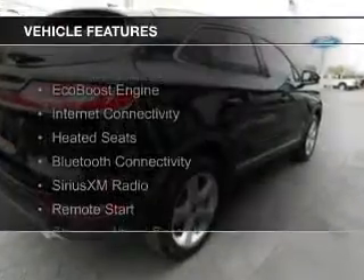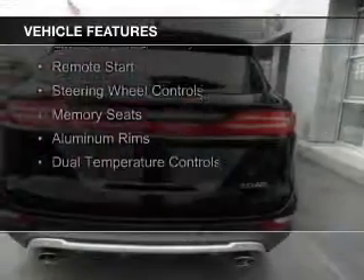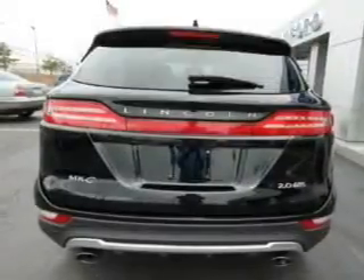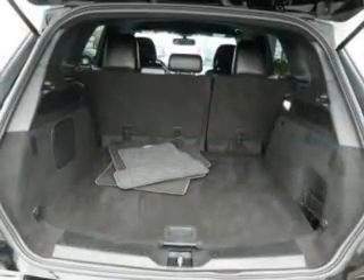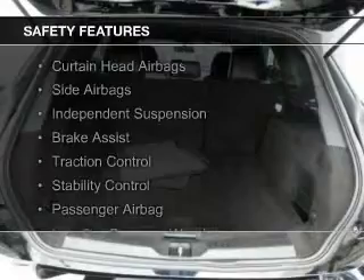The features include an EcoBoost engine, internet connectivity, heated seats, Bluetooth connectivity, Sirius XM satellite radio, remote start, steering wheel controls, memory seats, aluminum rims, and dual temperature controls.